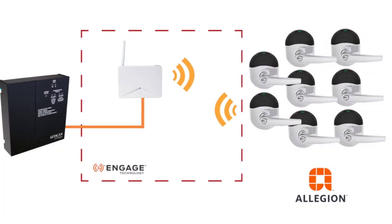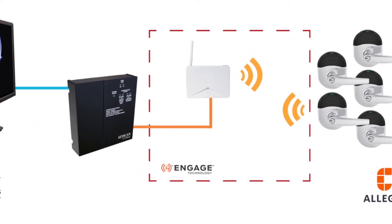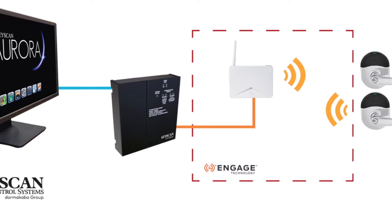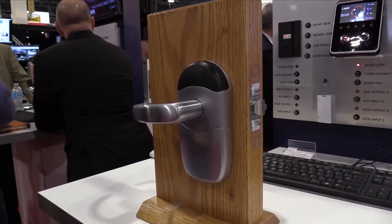Using the special CA-150WL-KTN access control unit, Keyscan now natively integrates with Allegiance NDE series wireless locks on your Keyscan system.